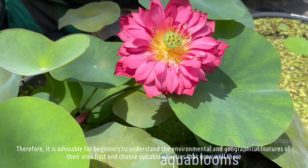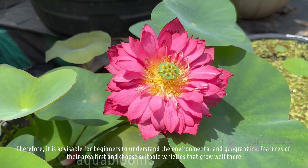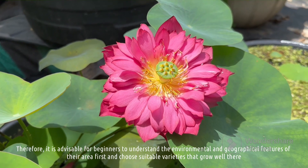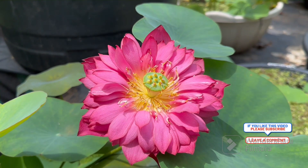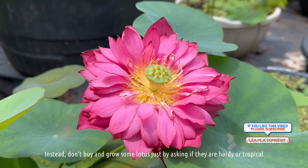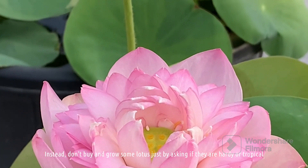Therefore, it is advisable for beginners to understand the environmental and geographical features of their area first and choose suitable varieties that grow well there. Instead, don't buy and grow a lotus just by asking if they are hardy or tropical.